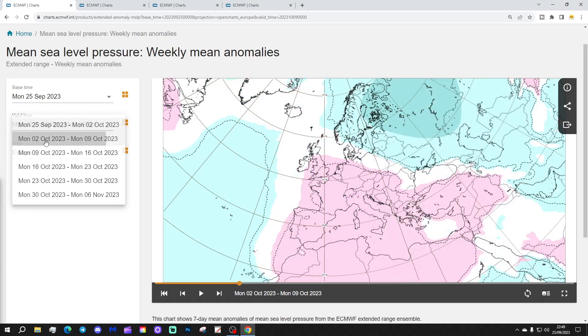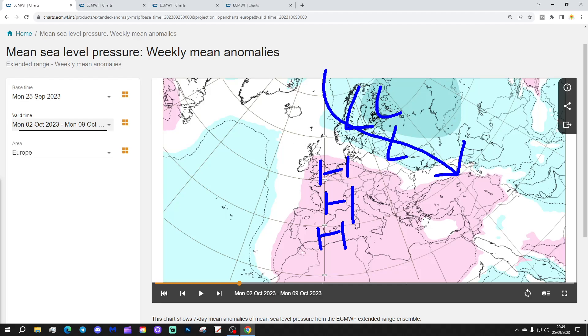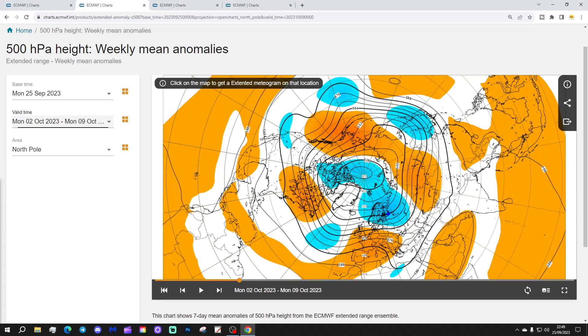Week 2 will be the 2nd to the 9th of October. We have higher pressure building across the western side of Europe, with the trough of low pressure into the north and northeast. That could take a swipe of winter into the far northeast of Europe and the northwest of Russia. But otherwise, most places under that area of high pressure are going to be warm, especially on the western side of Europe, with winds coming up from a southerly direction. The 500 millibar heights show the ridge of high pressure to the west and southwest, which could well be bringing up some quite warm air from the south.